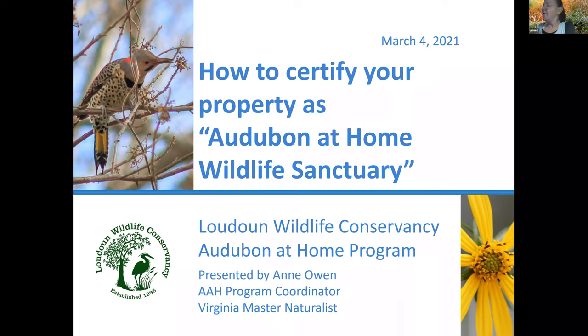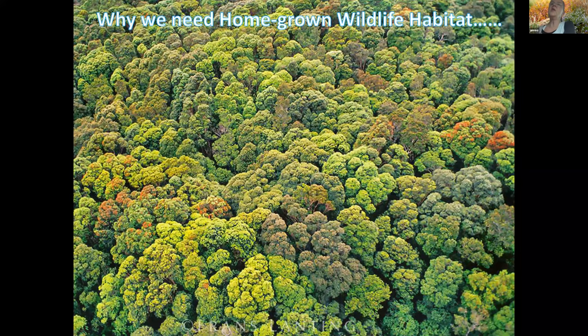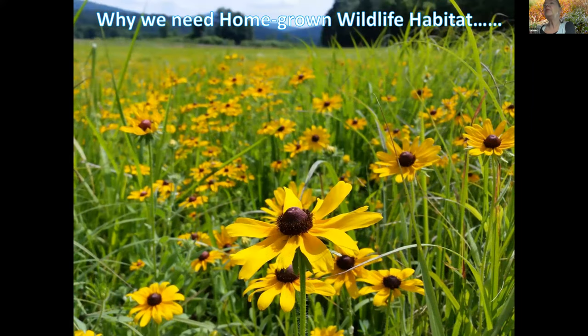Before I get into the program I want to set the scene and go back about four or five hundred years. Before Europeans arrived in numbers here in the mid-Atlantic, our landscape was largely mixed deciduous forests and open meadows full of native grasses and wildflowers. That landscape supported tens if not hundreds of thousands of species of birds, mammals, reptiles, amphibians and insects.